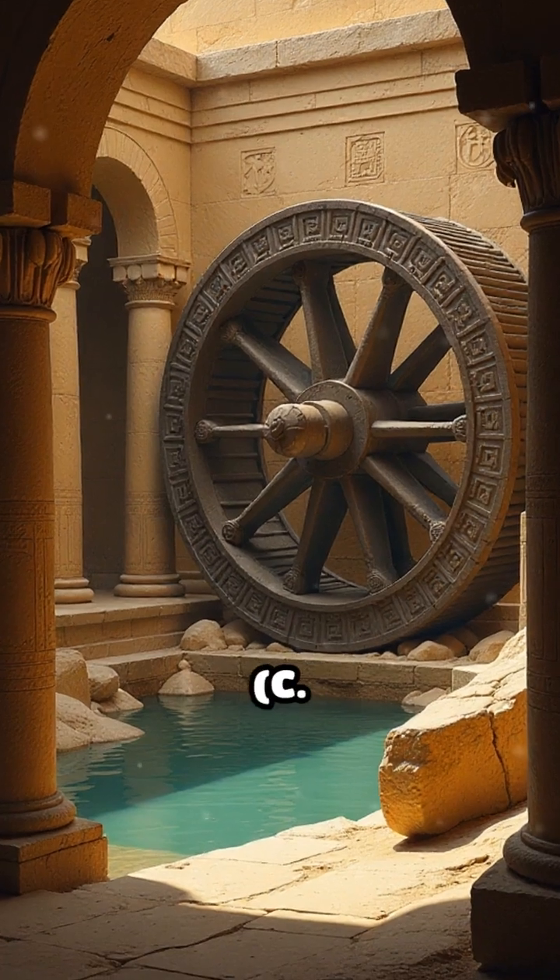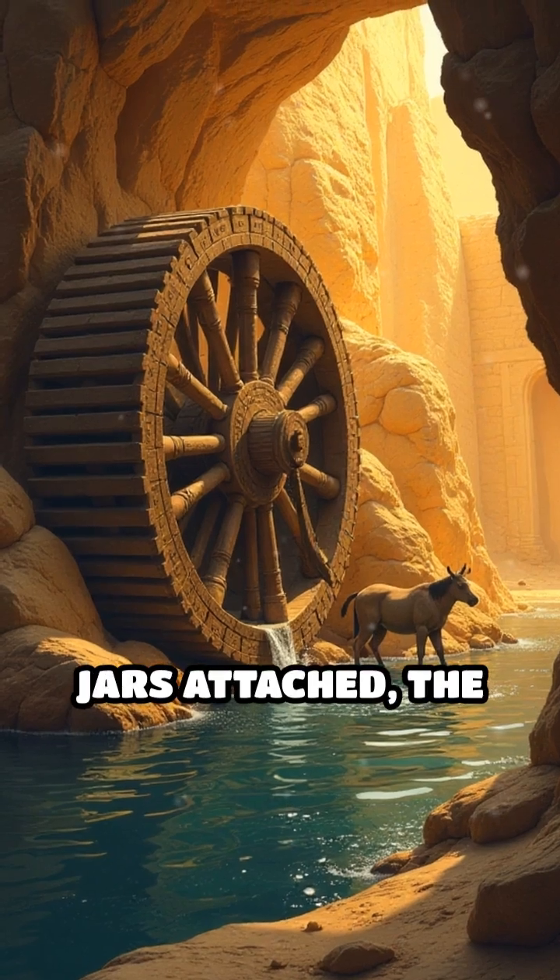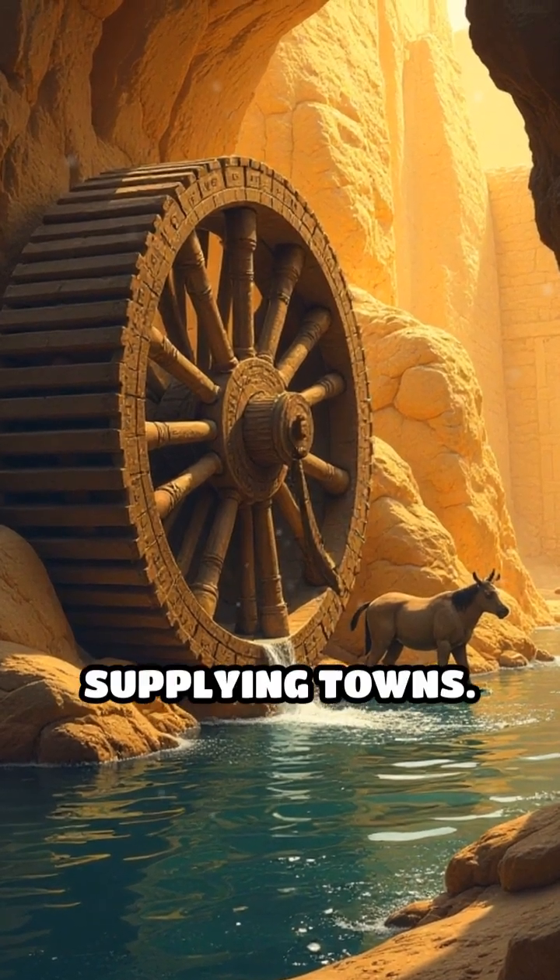Number 2: the Sakia, 3rd century BC, Hellenistic Egypt. An animal-driven water wheel with jars attached, the sakia was vital for irrigating fields and supplying towns.